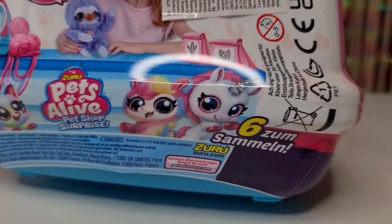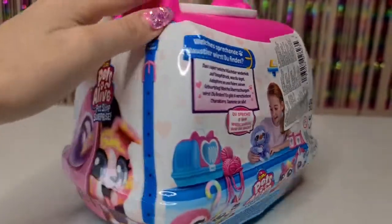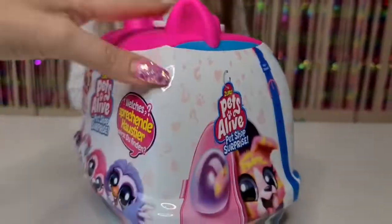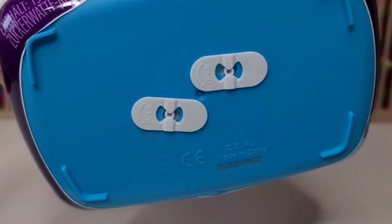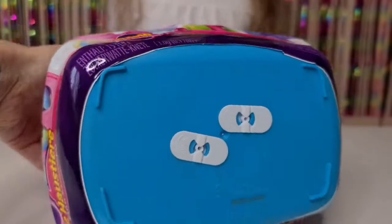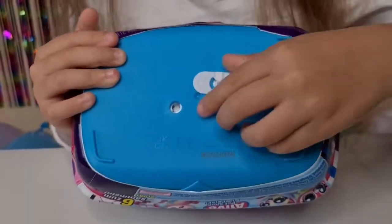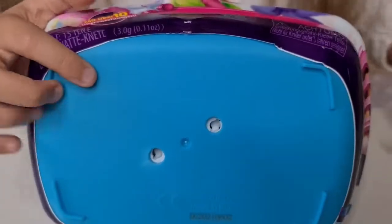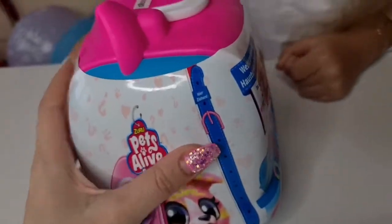I bet Tanya would definitely love the unicorn even more - she is really fascinated with all the unicorns! Okay, we have something here to open, so maybe we need to open this first. We need to twist it and pull - twist and pull, perfect!